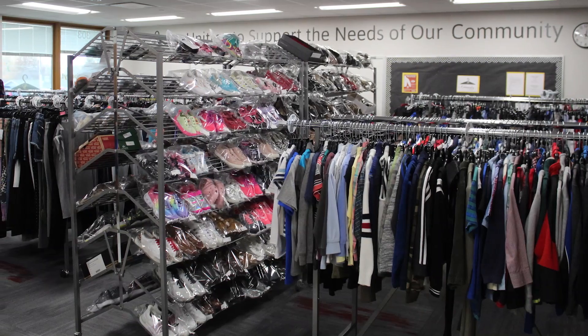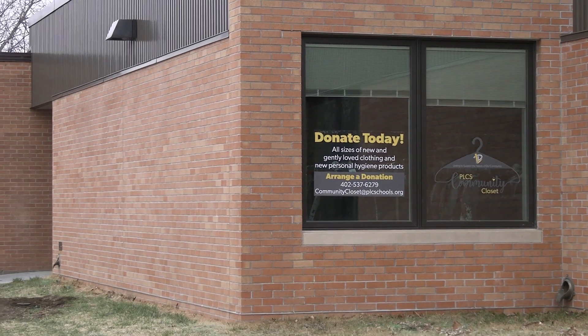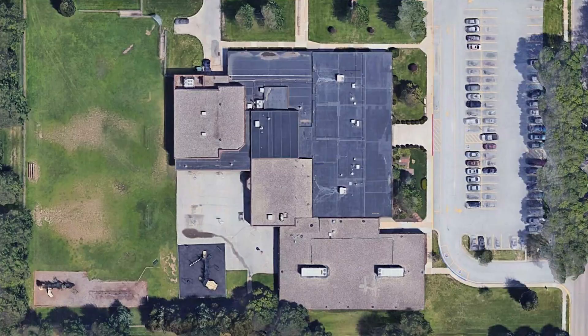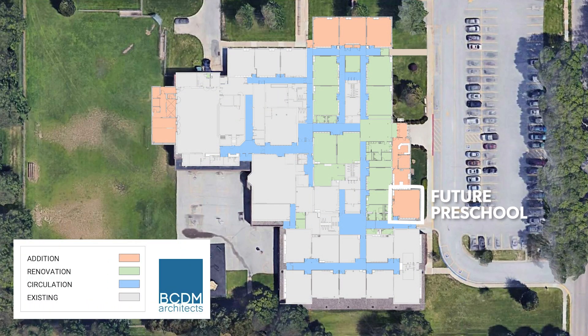Right now this is the community closet, so people can come and get donated things for free. That's pretty awesome. This was added so that we could bring back preschool. We're going to have an a.m. and p.m. preschool now that we have space.